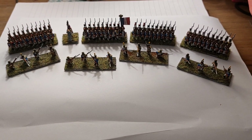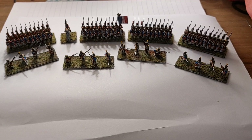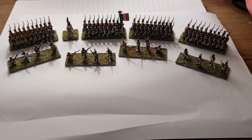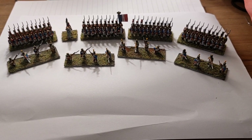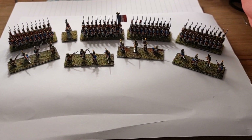On the painting table at the moment is the second battalion, which will be a cream fanion. That is the current project that I'm going to be working on over the next few days.